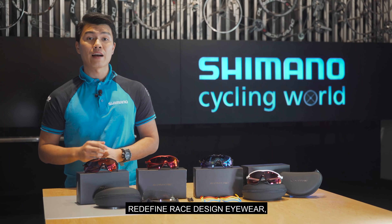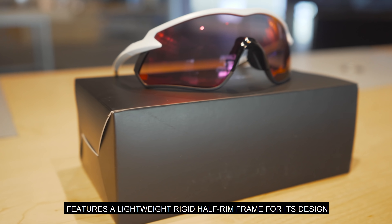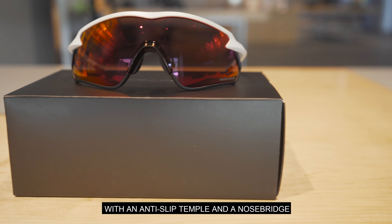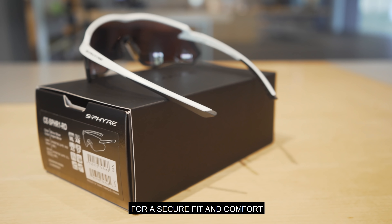Redefined range design eyewear — the S-Fire features a lightweight rigid half-rim frame for its design and boasts a streamlined one-piece lens with anti-slip temples and a nose bridge for a secure fit and comfort.